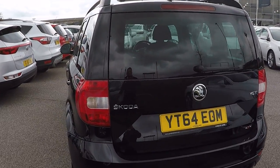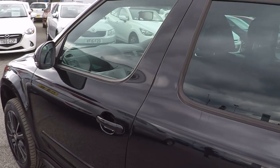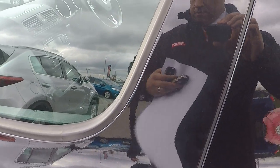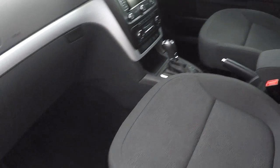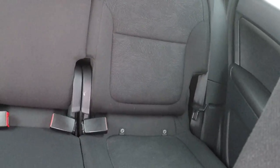Tinted glass throughout and privacy glass around the rear windows B-pillar back. Let's take a look inside. Inside the back we've got ISOFIX child seat anchor points to keep babies, children and toddlers as safe as possible.